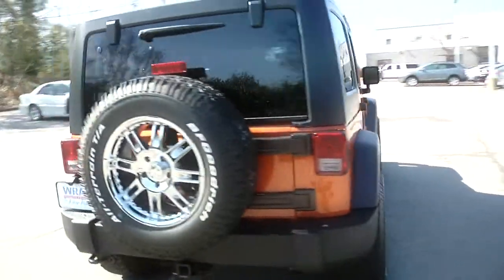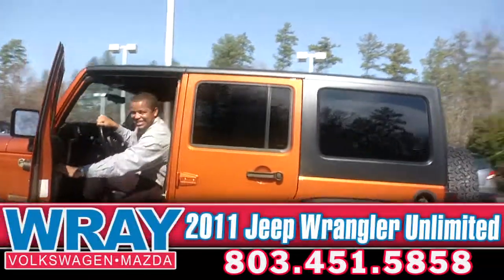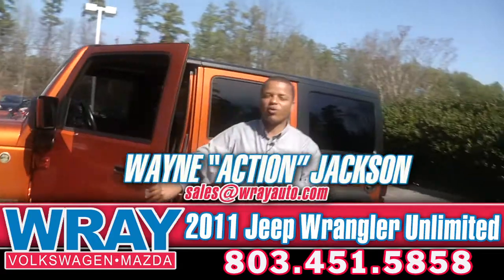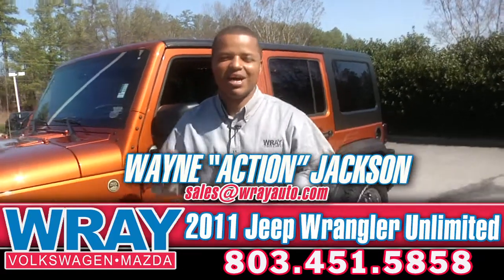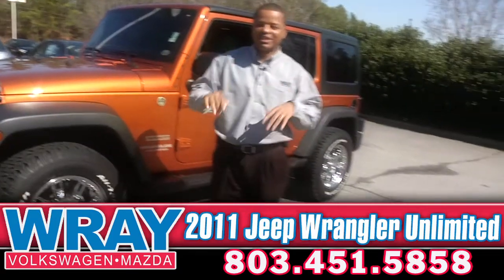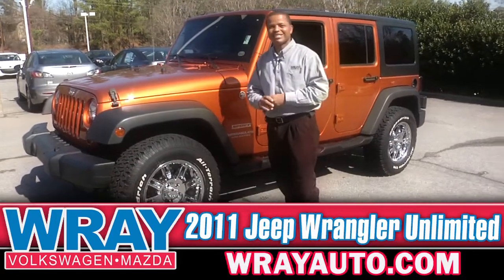Today it's a 2011 Jeep Wrangler Unlimited. Here's Action Jackson. You're back again with Wayne Action Jackson here at the Ray Mega Mall, and we're talking about unbelievable, high-quality pre-owned vehicles. Here today we've got a 2011 Jeep Wrangler Sport. This thing is awesome.